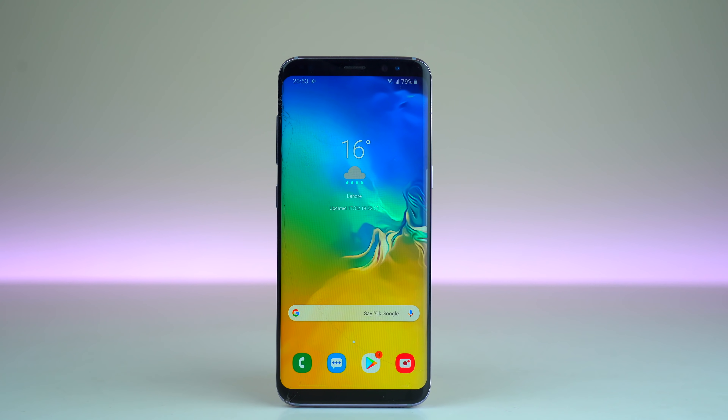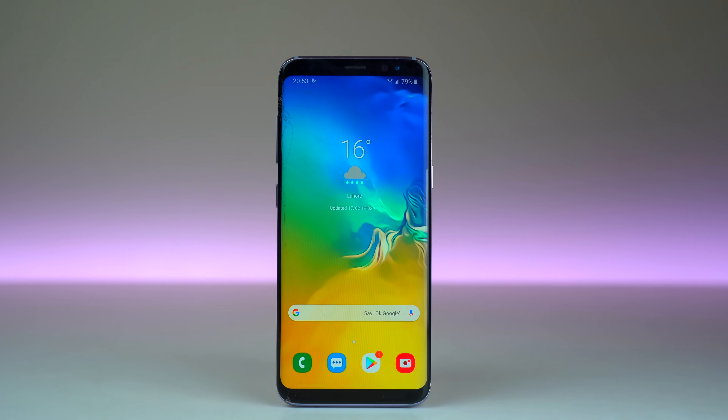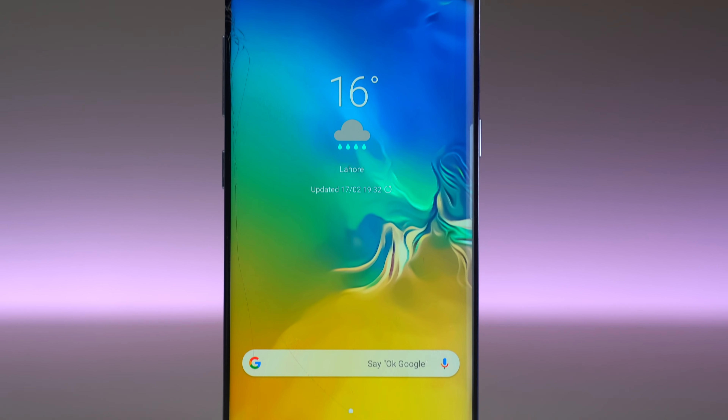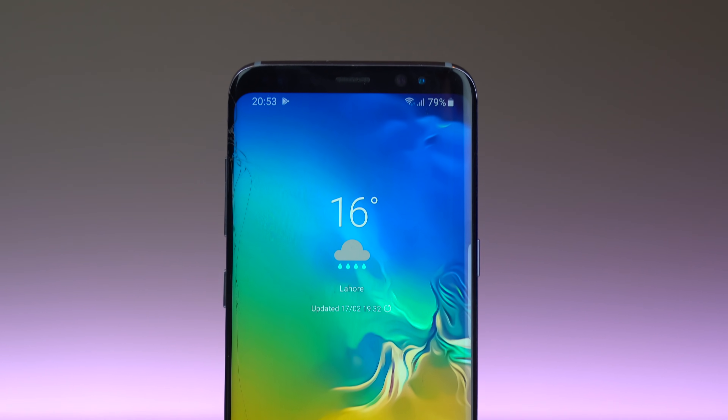What's up guys, the time has come. We have the official One UI update for the Galaxy S8 and S8 Plus. In this video, I'll be showing you guys what to expect with the official One UI update that is coming soon to your Galaxy S8 and S8 Plus.